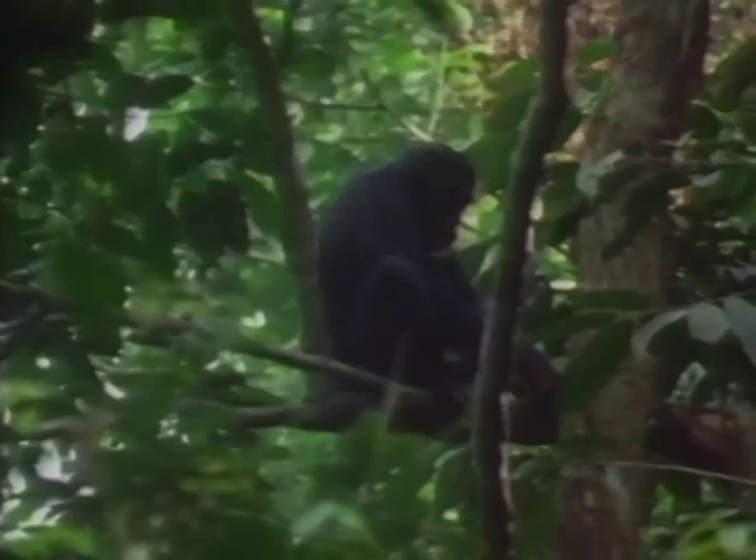Nut cracking doesn't always take place on the ground. In December, cooler nuts are readily available in the trees and the female chimpanzees climb up to collect them, taking a hammer with them. They fill their mouths and hands full of as many as 15 nuts before moving down to find a branch which will make a good anvil.